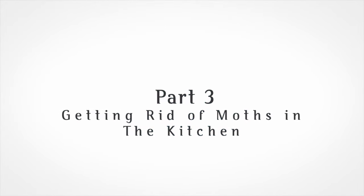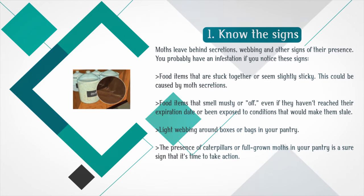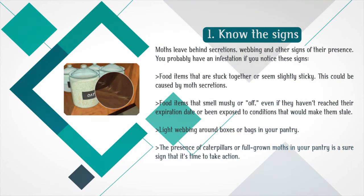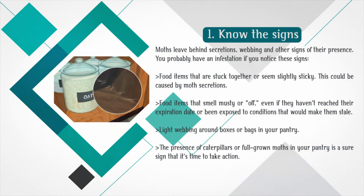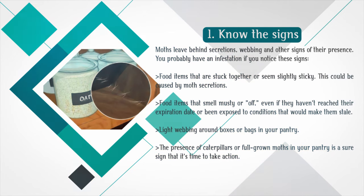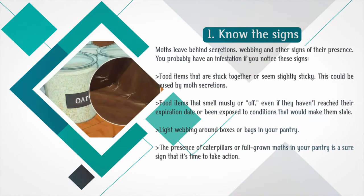Part 3: Getting rid of moths in the kitchen. Know the signs — moths leave behind secretions, webbing and other signs of their presence. You probably have an infestation if you notice food items that are stuck together or seem slightly sticky, food items that smell musty or off even if they haven't reached their expiration date, light webbing around boxes or bags in your pantry, or the presence of caterpillars or full-grown moths in your pantry.